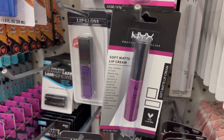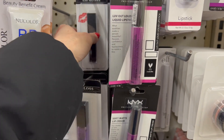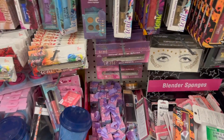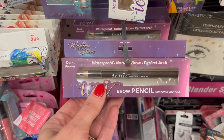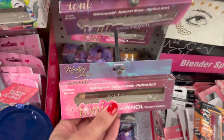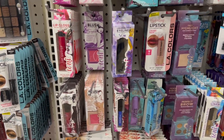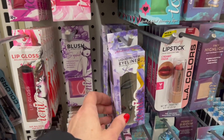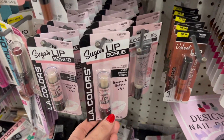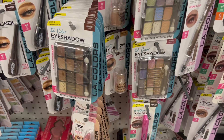The NYX is always here — we have a variety of glosses and soft matte lip creams. Elf is also here and we even have some waterproof natural brow pencils, which isn't something we see all the time. We also have all the new Ioni items — various sugar lip scrubs, glossy lips from LA Colors, and eyeshadow from LA Colors.